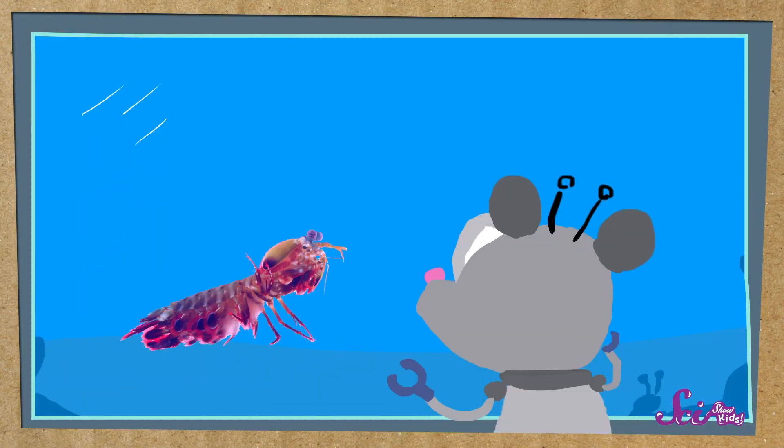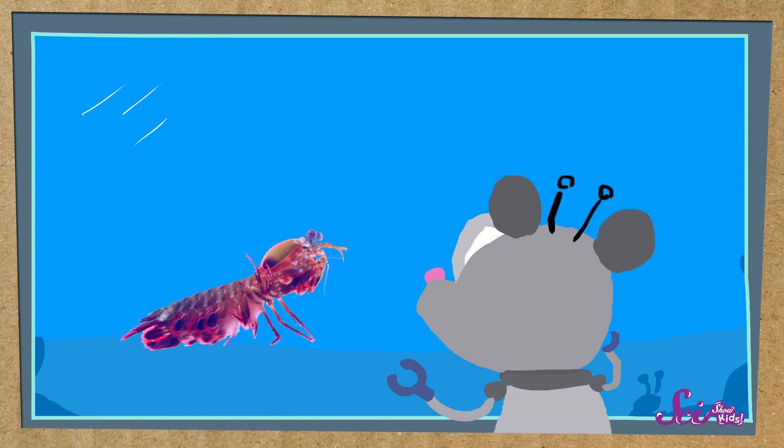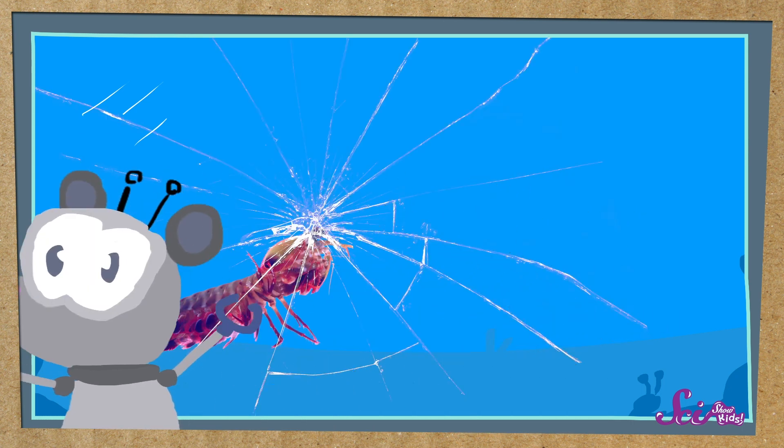This special animal is called the mantis shrimp, and even though they're pretty small, they're super powerful! They punch so hard that it could actually break the glass walls in an aquarium. So if an aquarium does want to keep one, they have to be behind really strong glass.